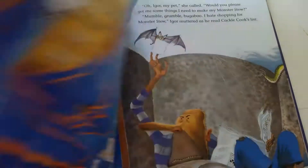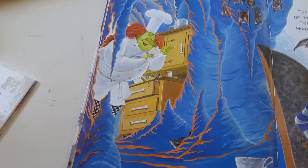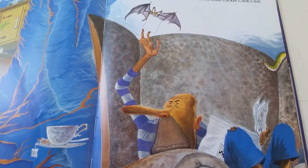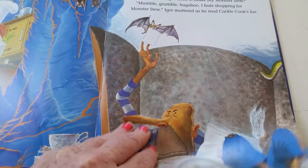"I'm all out of armpit hair. Oh, Igor, my pet," she called. "Would you please get me some things I need to make my Monster Stew?" "Mumble grumble bugaboo, I hate shopping for Monster Stew," Igor muttered as he read Cackle Cook's list.